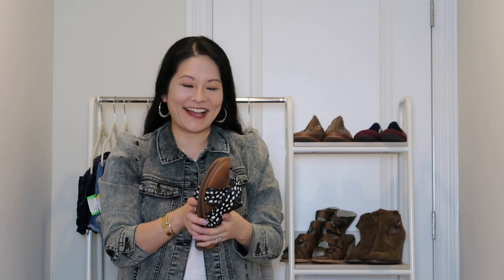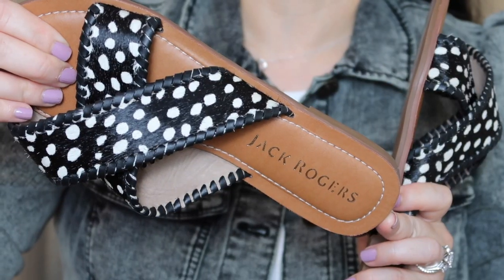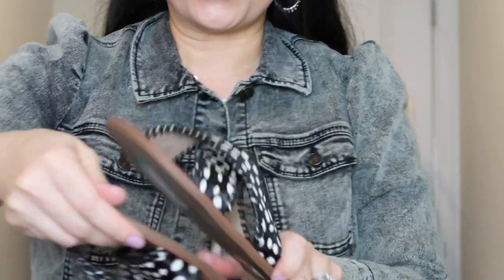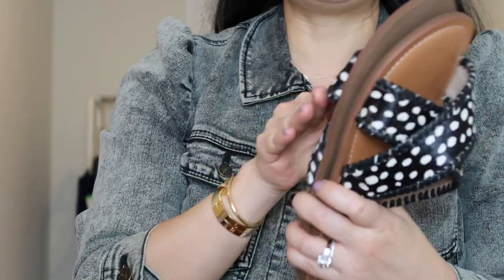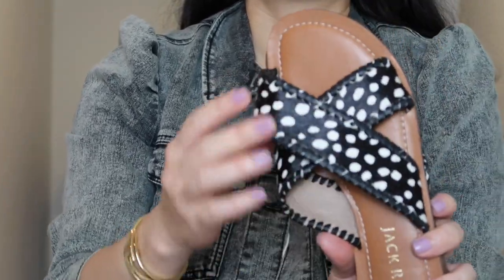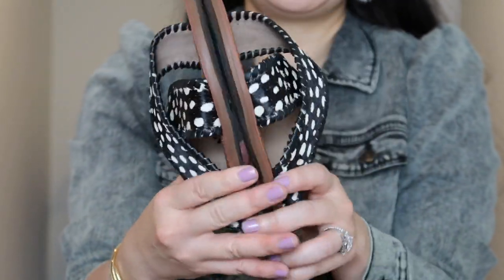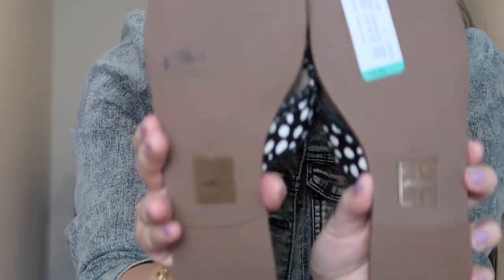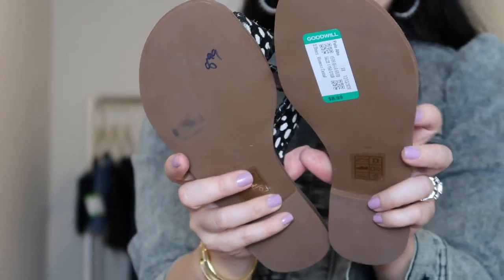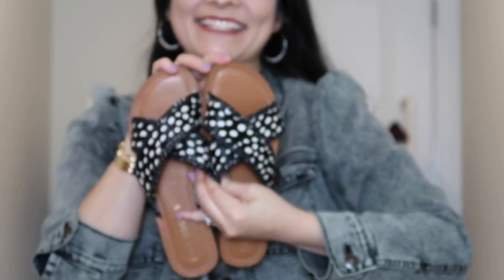I found another pair of fun slides from Jack Rogers. These also seem to be essentially unworn — unbelievable really. They're made in Brazil in a size 8 — beautiful calf hair leather in a spotted print. Look at how clean they are. I paid $8.99 for these, and they're perfect for warmer months. Super excited to get these listed.